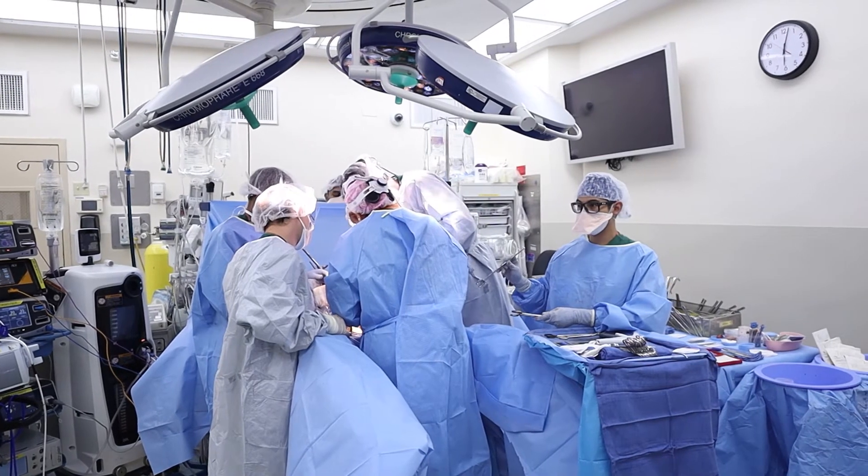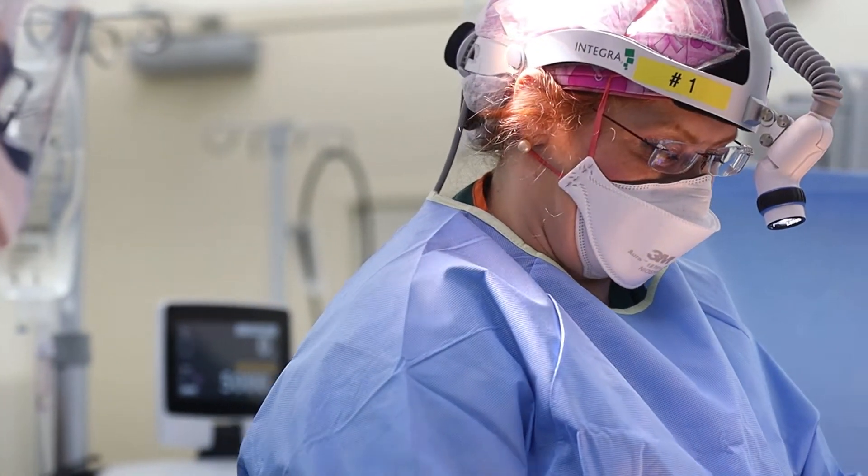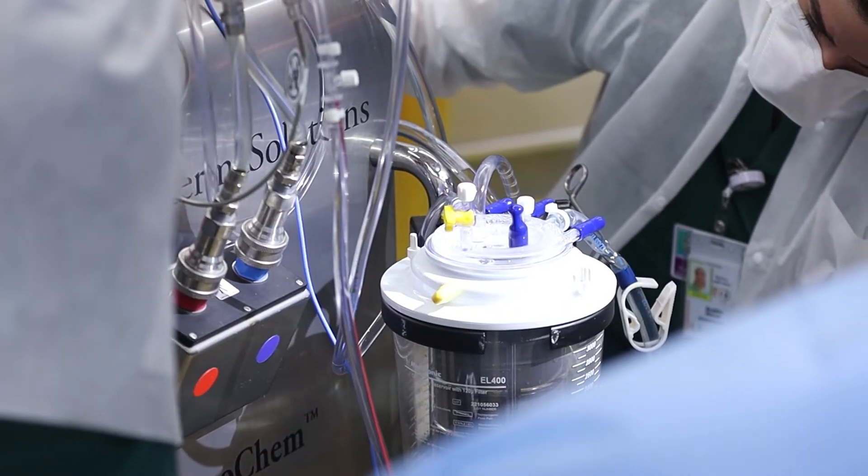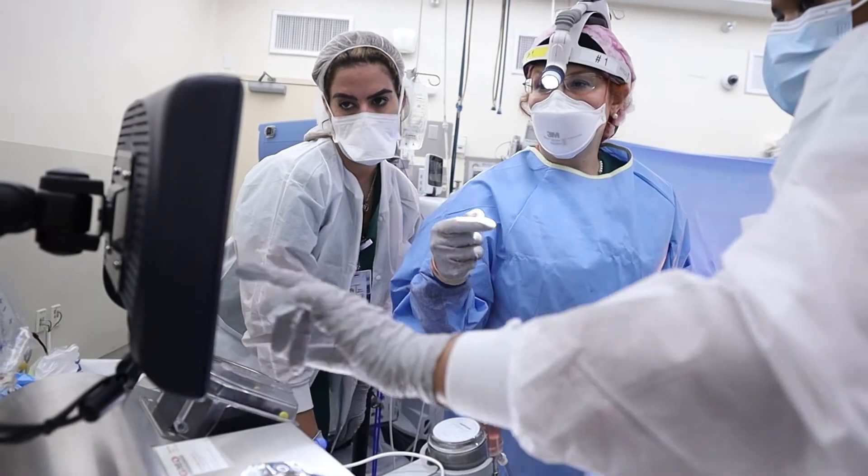First, the team of surgeons works to remove all visible tumors. Then Dr. Moeller infuses heated chemo through catheters connected to a perfusion machine, placed inside the abdominal cavity. The HIPEC will take care of the tumors that are microscopic and that we cannot see. It all takes place in the operating room.